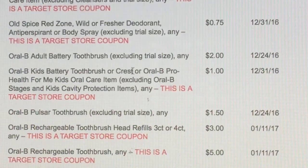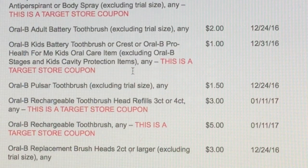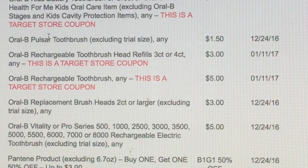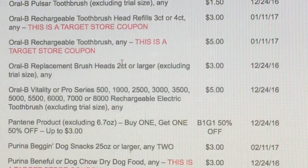We've got some Oral-B Battery Toothbrush $2 off. Oral-B for the kids — that's a Target store one. We've got some Pulsar Toothbrush $1.50 off. We've got another Oral-B that's a Target store coupon, $3 off. And we've got a Rechargeable Toothbrush which is a $5 off coupon.